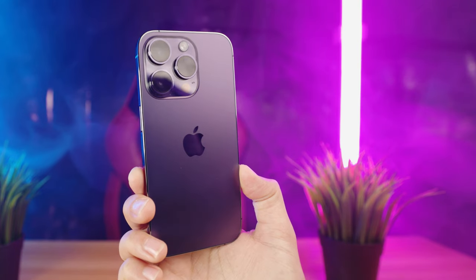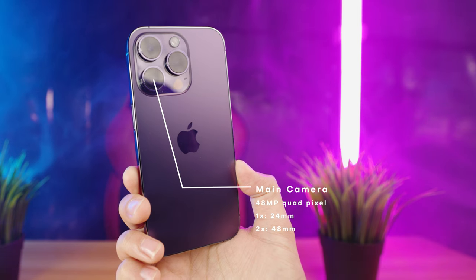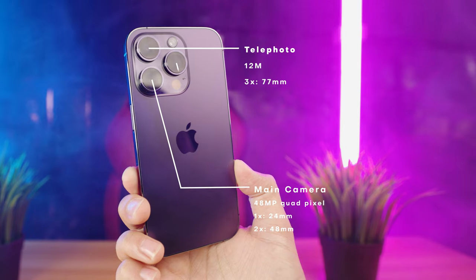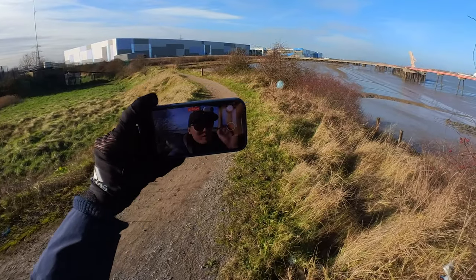Point one is the camera system. You have the main 48 megapixel quad pixel camera, which has a 24mm and 48mm focal length. The telephoto camera is 12 megapixels with a 77mm focal length, and the ultra wide camera is 12 megapixels with a 13mm focal length. Also, the selfie camera is rated as one of the best selfie cameras you can currently get, which is perfect for content creation when you are out and about.